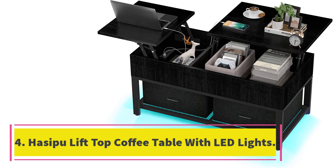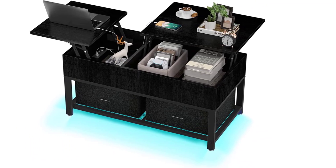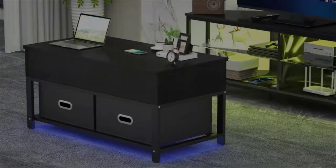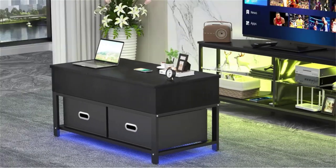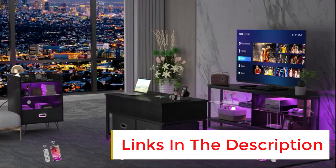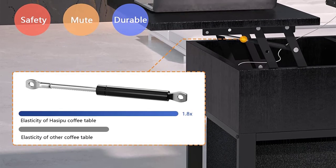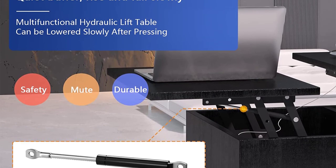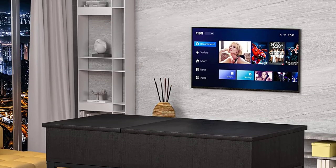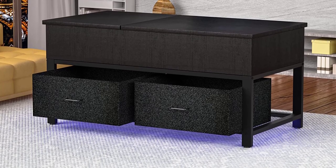Number four: the Hassapo lift-top coffee table with LED lights. Want to add a pop of color to your living space? This lift-top coffee table has built-in LED lights with 16 color variations, 6 brightness levels, and 4 lighting patterns, all controlled by remote. There is also a built-in outlet with USB ports so you can plug in devices like phone and laptop chargers. The lift-top is split into two different panels, and they both extend in opposite directions so you can have one as a desktop and the other as storage space for drinks, remotes, or writing and reading materials. There are two interior storage compartments, as well as a shelf along the bottom where you can store blankets and pillows.